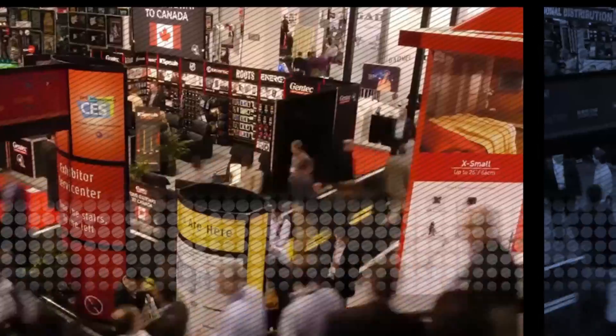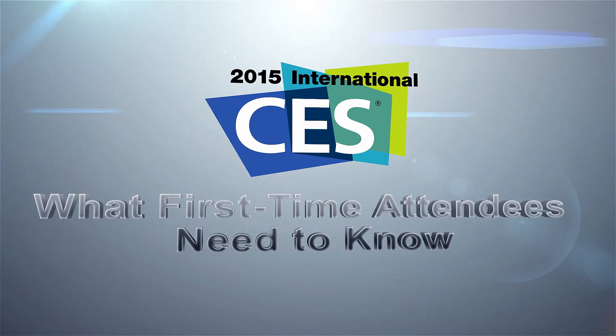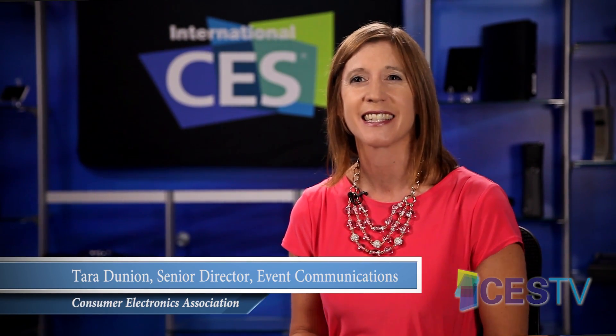CES brings together leaders from a broad array of industries to survey, transact, and witness the largest global hands-on showcase of emerging innovation. If you're attending CES for the first time, welcome! There are a few things to keep in mind to make your first CES experience a success.